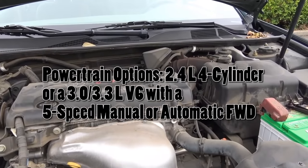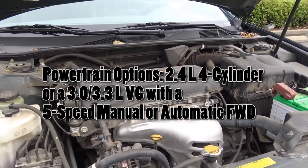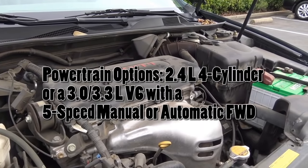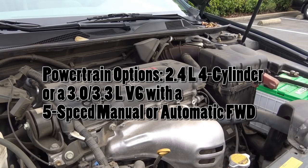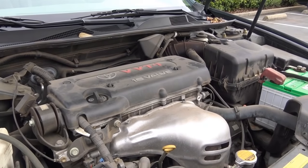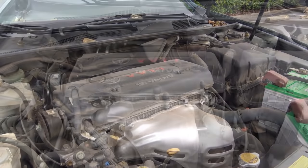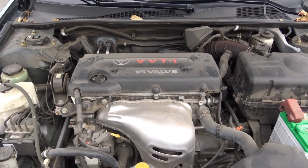EPA estimates are 21 in the city and 30 on the highway. You can go for a five-speed manual transmission or a five-speed automatic. A 3.0-liter V6 was also available, and if you get the SE model, you can also go for a more powerful 3.3-liter V6. But we'll see what this baby can do when we hit the road later in the video.